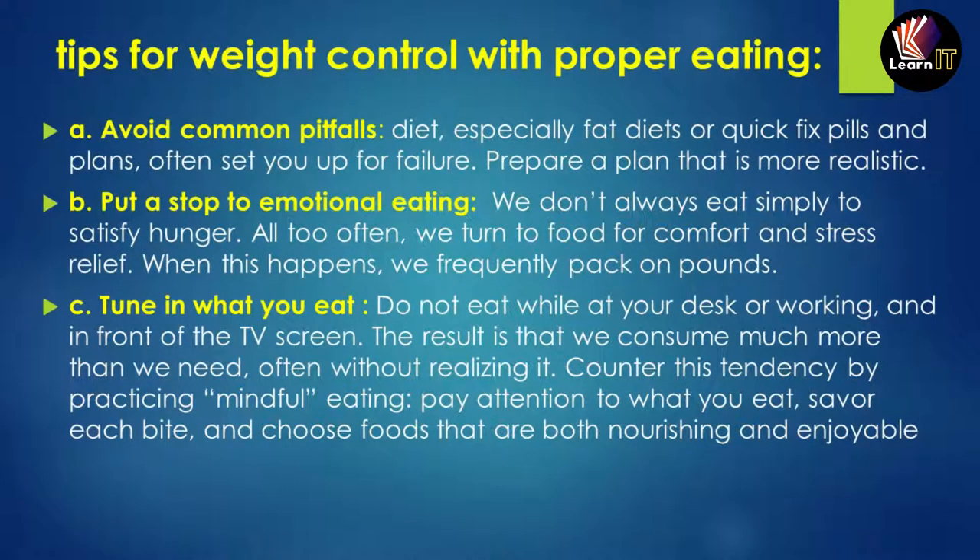The third tip is to tune in to what you eat. Do not eat while at your desk, working, or watching TV, as this results in consuming much more food than needed without realizing it. Practice mindful eating — pay attention to what you eat, savor each bite, and choose food that is both nourishing and enjoyable to control your weight.